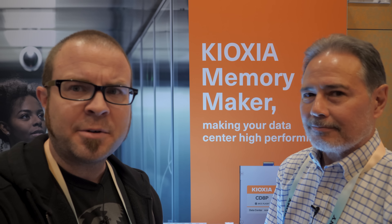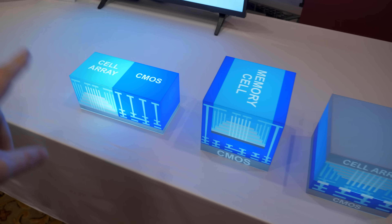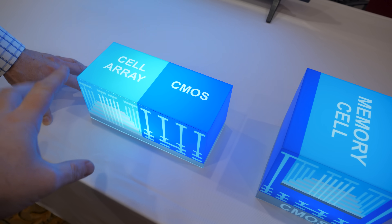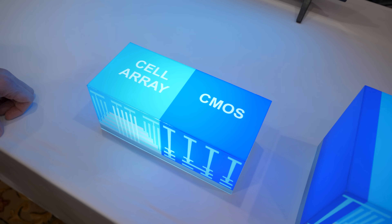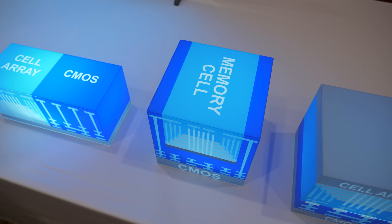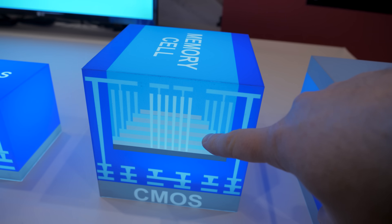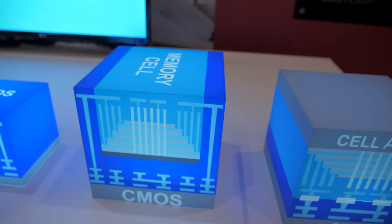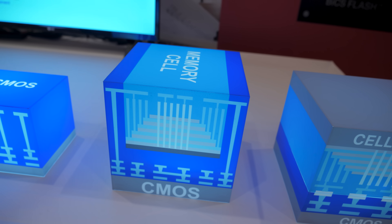There is one other thing to show: a quick look at not the seventh gen but the next generation — the eighth generation of BiCS flash storage. We have a couple of demos over here. So here we have three visual aids showing how flash memory has been designed in the past. The old way had the cell array — the storage — on the left, and then the peripheral circuitry for controlling, accessing, and connecting the storage to the host. That was more recently updated to CUA — CMOS Under Array — where the memory cell array is up on top with multiple layers of storage, and the CMOS peripheral circuitry is underneath.